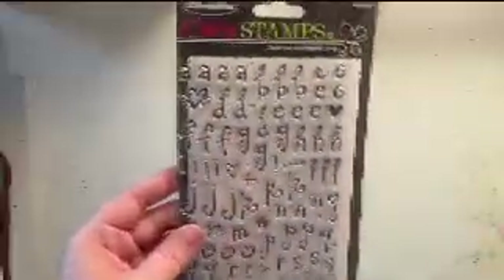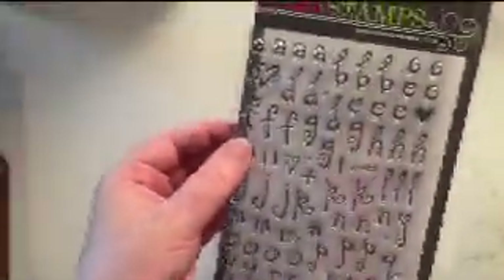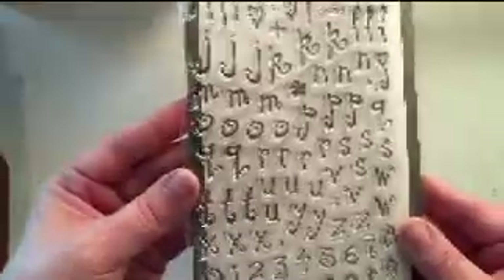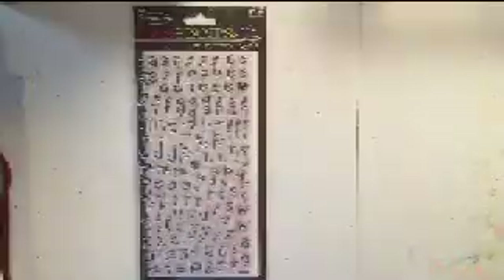The very first thing I have is a set of alphabet stamps by Stamp Ability — I believe that is a Hobby Lobby brand. What I love is that these stamps come with cute little embellishments: hearts and flowers. There are also multiple stamps of each letter, so if a word contains more than one of the same letter, you're not having to stop, peel the letter off, and move it around.